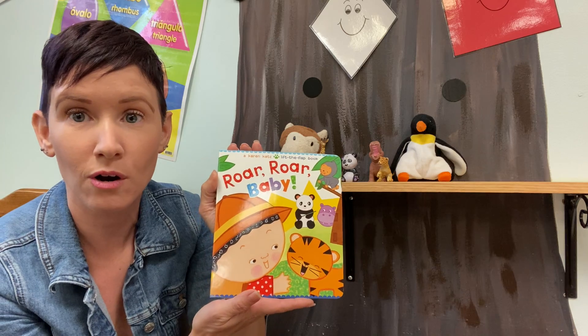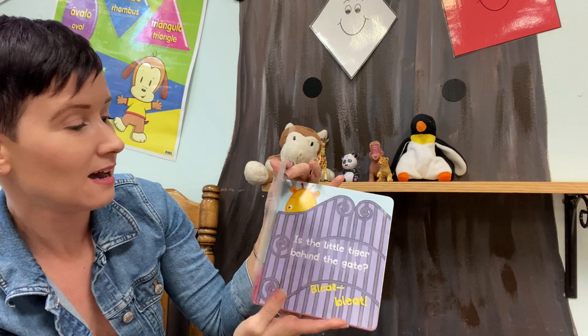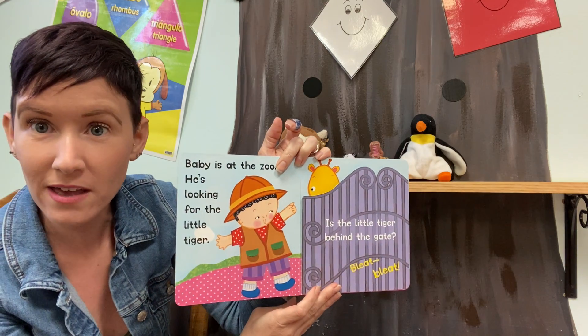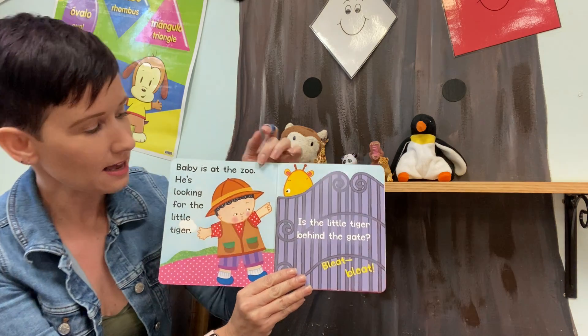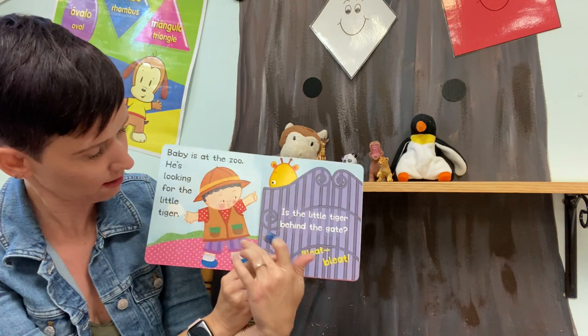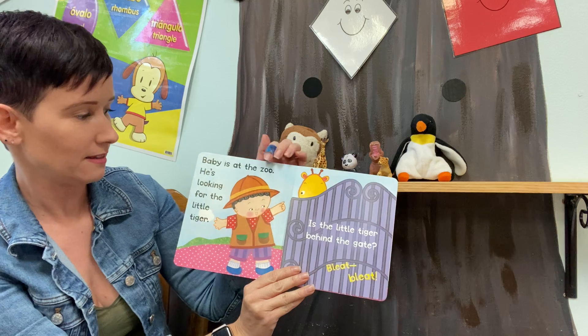This book is called Roar, Roar Baby. Baby has on his safari outfit. He is going to the zoo. He has on his hat — it protects him from the sun — and he has on his vest with the pockets on it. Baby is at the zoo.